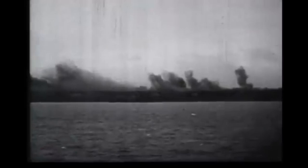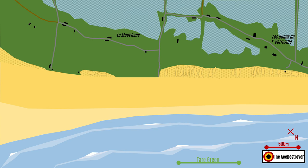Utah Beach consisted of two main landing zones: Tare Green to the north and Uncle Red to the south. Tare Green was just opposite the Les Dunes de Varaville strongpoint, while Uncle Red was opposite La Madeleine. Defending the beaches were the men of the 1st Battalion, Grenadier Regiment 919 of the 709th Static Infantry Division.